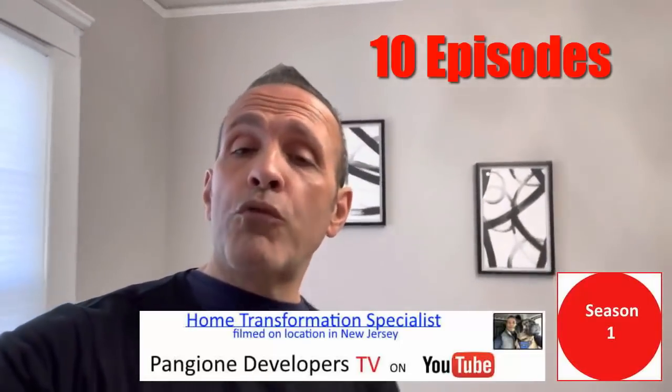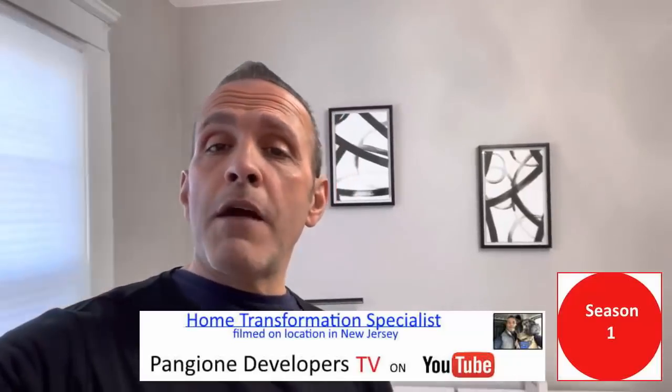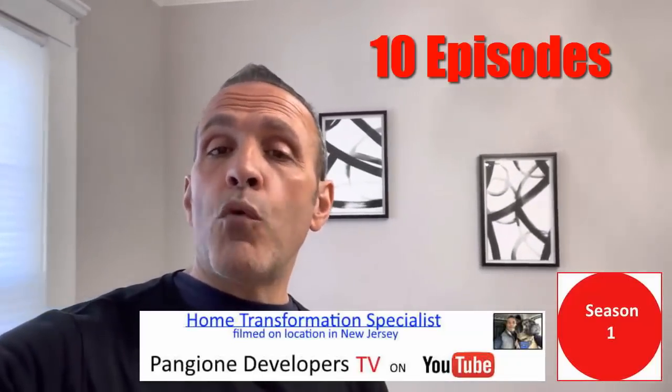We just filmed Season 1 of Pangione Developers TV, filmed live in New Jersey. That's right — 10 episodes of amazing home transformations filmed live for young New Jersey families that were in need of more space. So for those young New Jersey families that are growing, that are in need of more space, that are looking for information on financing their existing home or financing the purchase of a fixer-upper and making that home their own, here in Season 1 we have all the information for you. 10 episodes of amazing TV filmed on location in New Jersey.